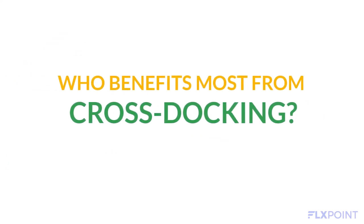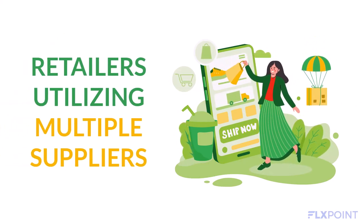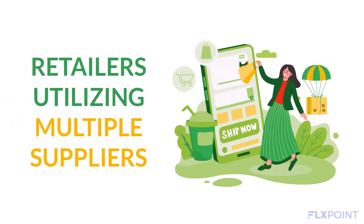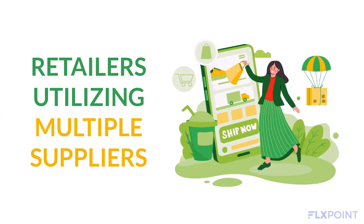So who can benefit from cross-stocking? Retailers using multiple suppliers can utilize cross-stocking to manage and minimize transportation and warehousing costs by quickly and efficiently receiving, sorting, and combining loads from different vendors.